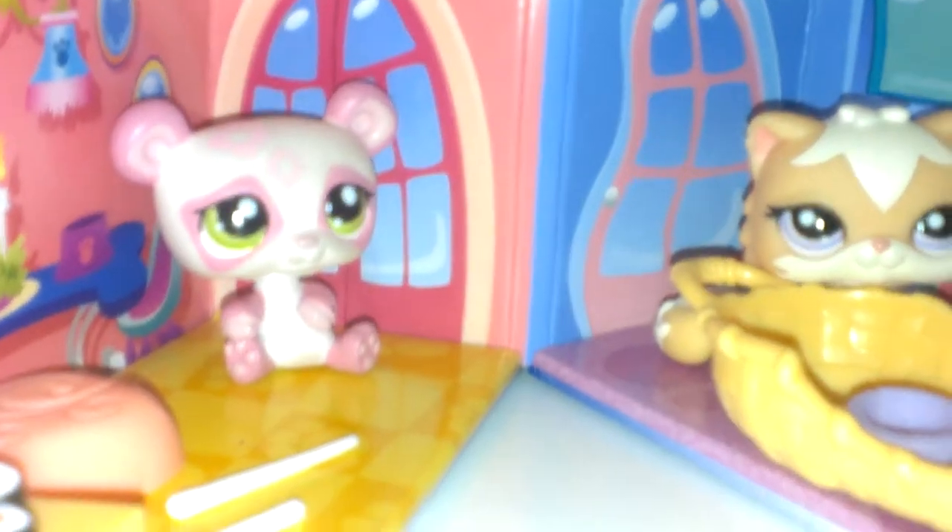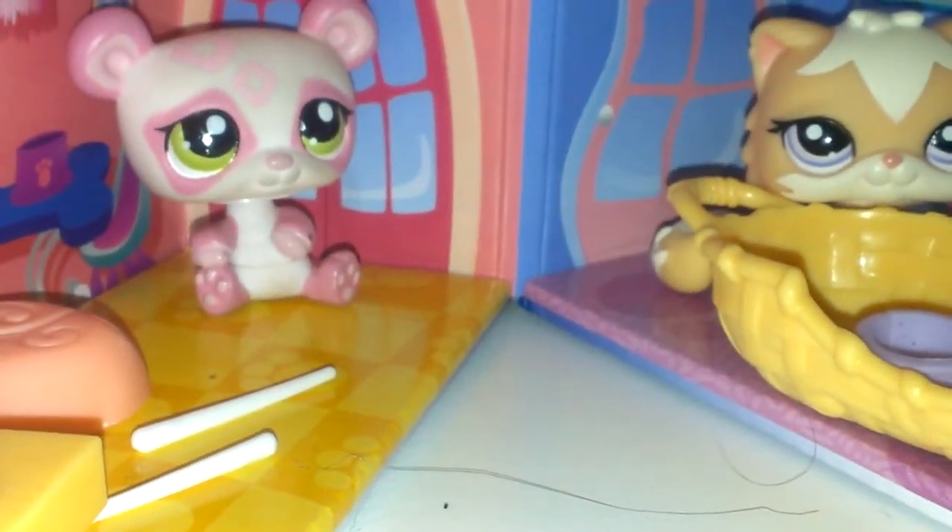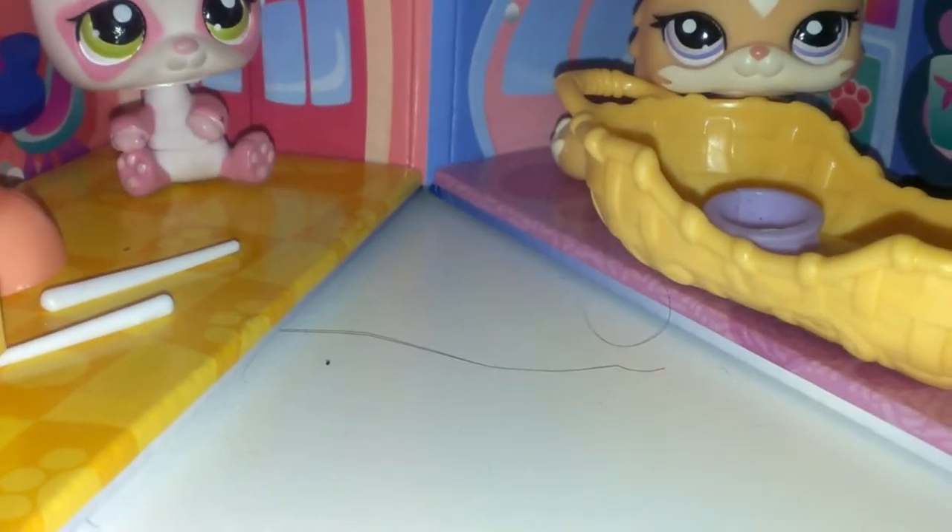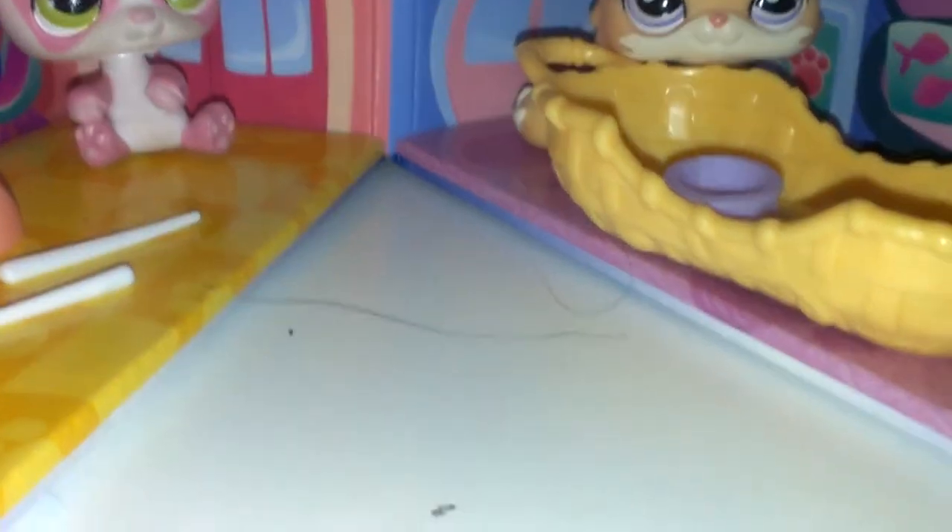Next is this one. It comes with this dog — I don't know what it's called. And it also came with this flying squirrel. It came with this rail and this bowl of popcorn. So that was that one.